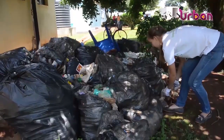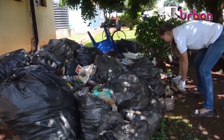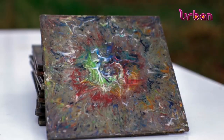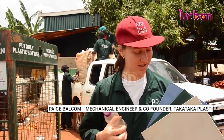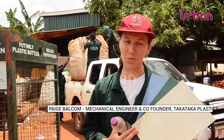Together with Paige Balcom, a mechanical engineer from the United States of America, they have expanded the project to include the manufacturing of sustainable construction wall tiles. They built machines and developed a process to transform the bottles into tiles that can be installed in people's homes and businesses.